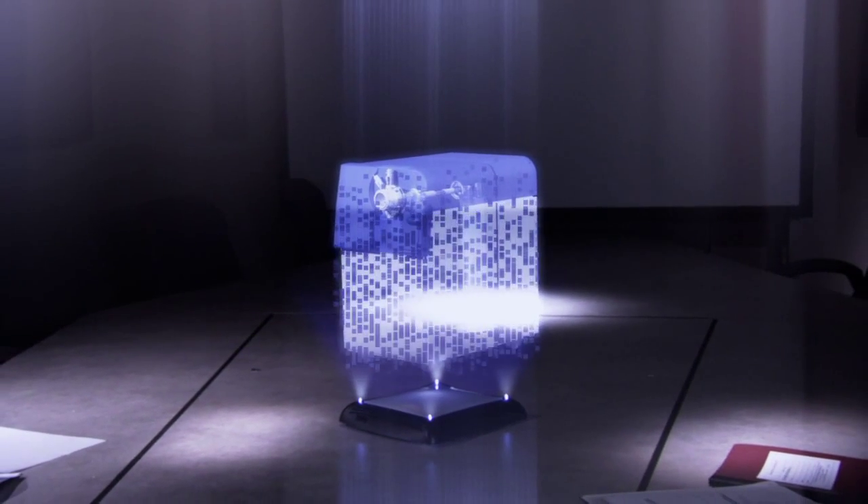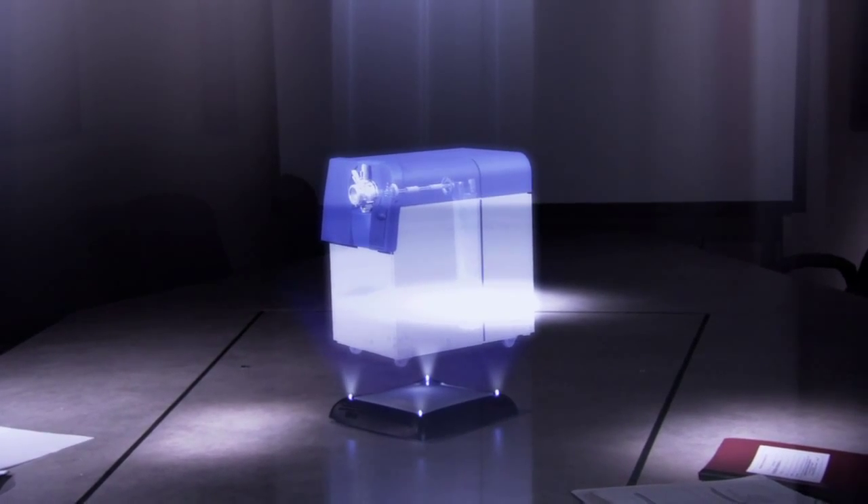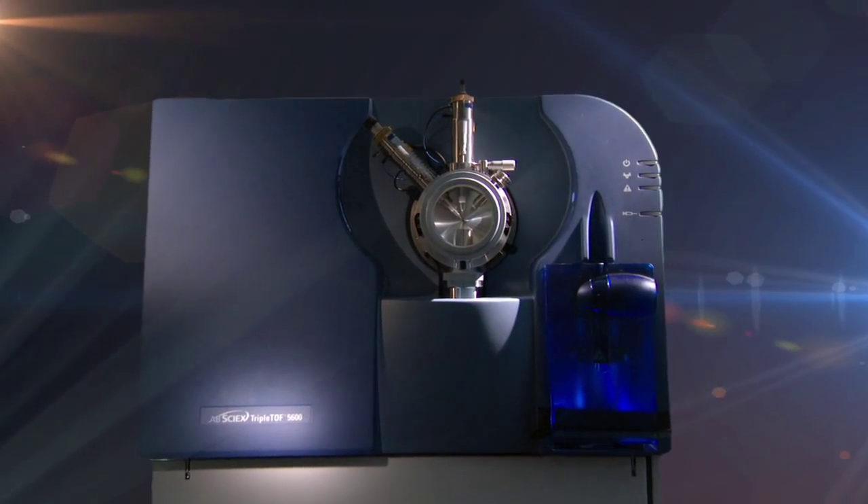The TripleTOF is definitely the first high-resolution accurate mass machine that's been designed from first principles to be a quantitative machine. With that will come supreme qualitative capabilities with greater speed and sensitivity. It's one of the biggest sea changes in the field.